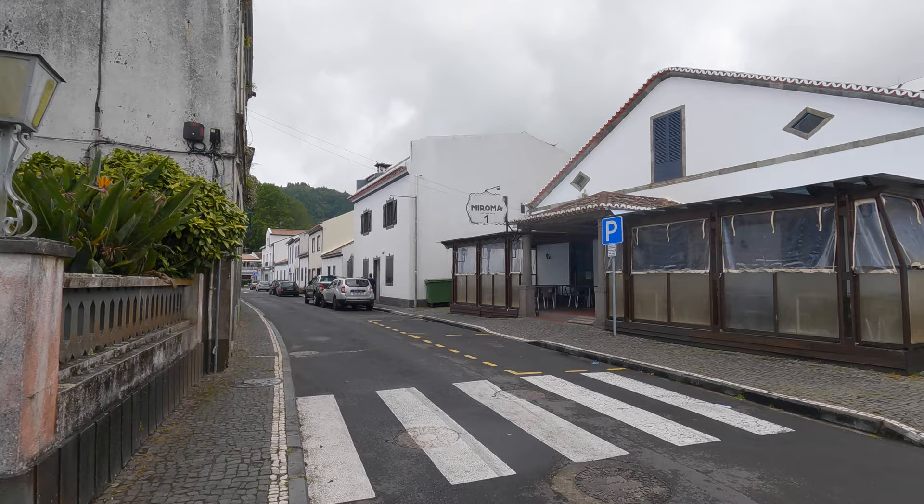We're crossing Furnas now and on the other end there's going to be the trailhead. I arrived last night and didn't think to go to a supermarket, so I ended up with a food problem. It's Sunday and most things are closed. I found a Snickers bar in my backpack, but fortunately I also found a supermarket open on Sundays and got another three Snickers bars.